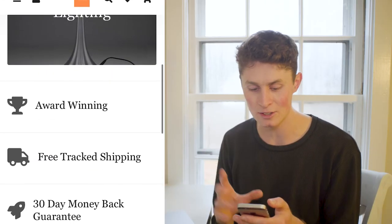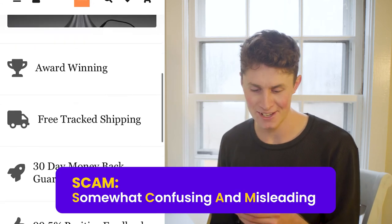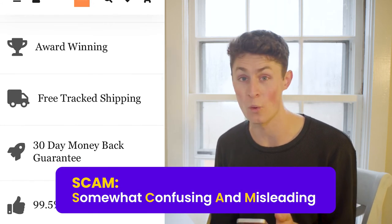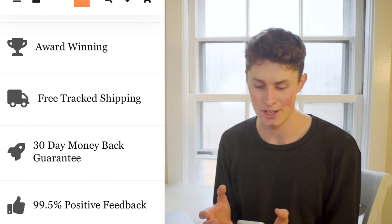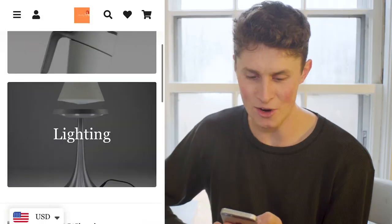Your 'award winning' label is obviously just a scam because you don't credit the award. If your store has won an award, you need to say which blog or institution gave you the award. You can't just throw around false claims — that's ridiculous. Dropshipping isn't about that.